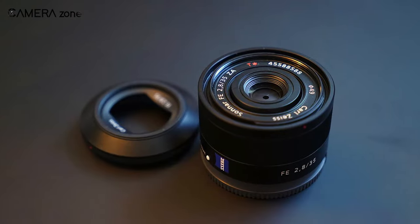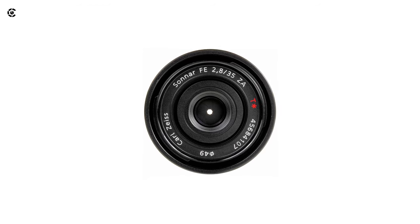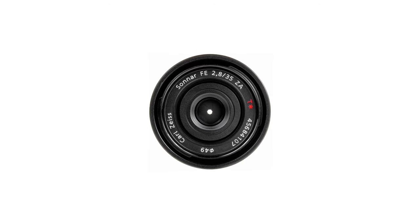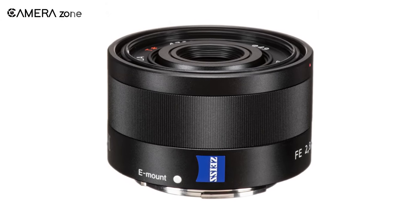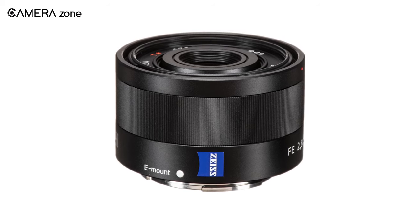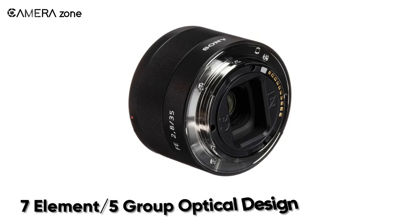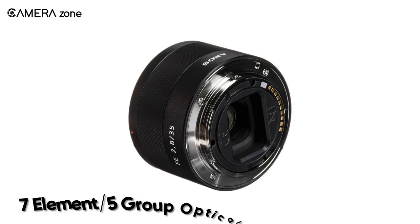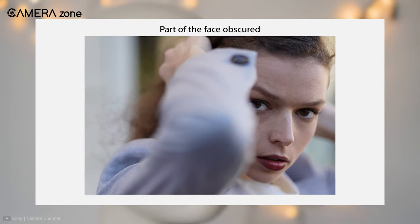A compact lens is always better if you need to carry a lot of accessories, and the Sonnar-T FE 35mm f/2.8 ZA is best suited for fashion photography with its outstanding optical performance. Designed to save more space while carrying, this lens has compact dimensions and can easily slip into your bag or pocket. The 35mm focal length creates a natural perspective for fashion photography, which has made it quite popular. The lens uses a 7-element, 5-group optical design which includes 3 aspherical elements to minimize aberration and distortion.